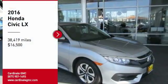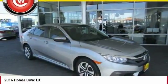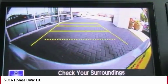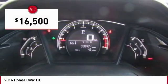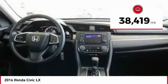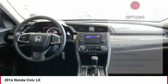Stop by and take a look at the 2016 Honda Civic — practical, awesome gas mileage, and incredibly reliable. It is priced below $20,000, and this vehicle has less than 40,000 miles. Here are some of this vehicle's great options.